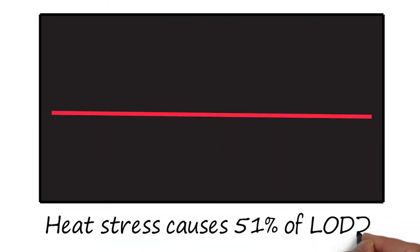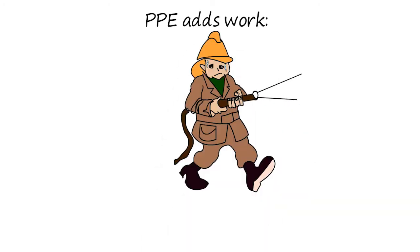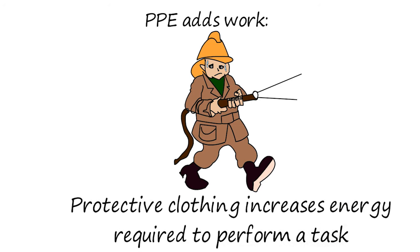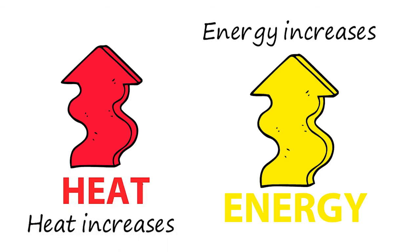In our industry, we know that heat stress is responsible for 51% of line-of-duty deaths. Here's why. PPE adds work. Protective clothing increases the energy required to perform a task by adding weight and restricting movements. Increased energy creates additional internal heat, resulting in a higher core temperature.